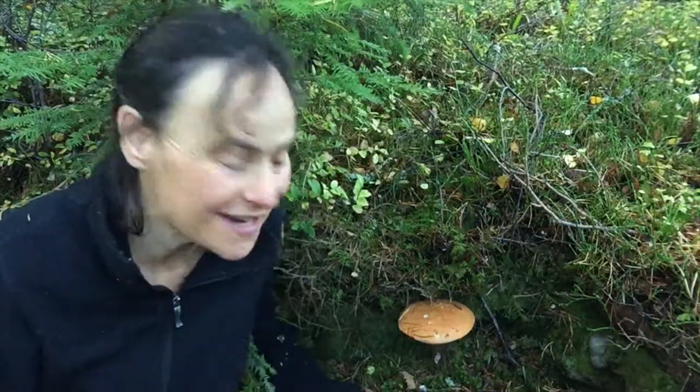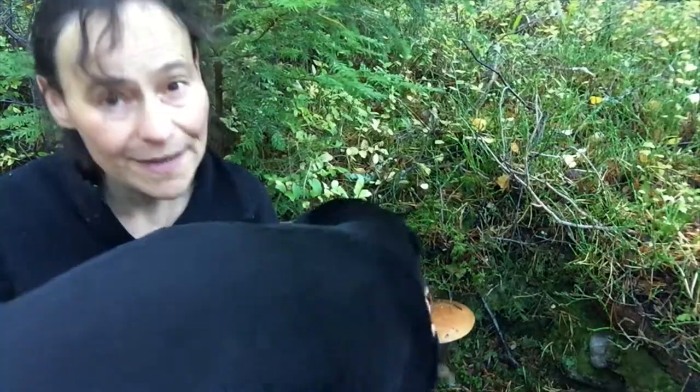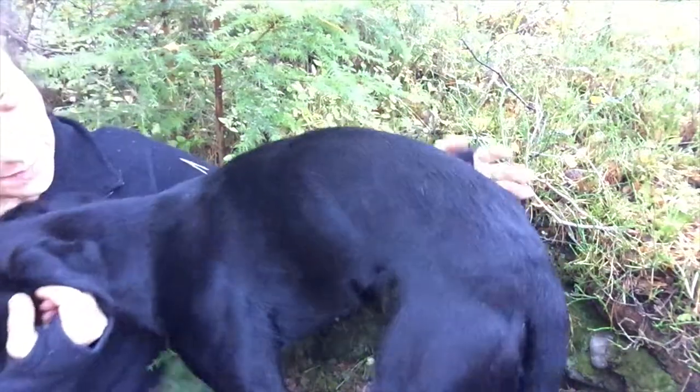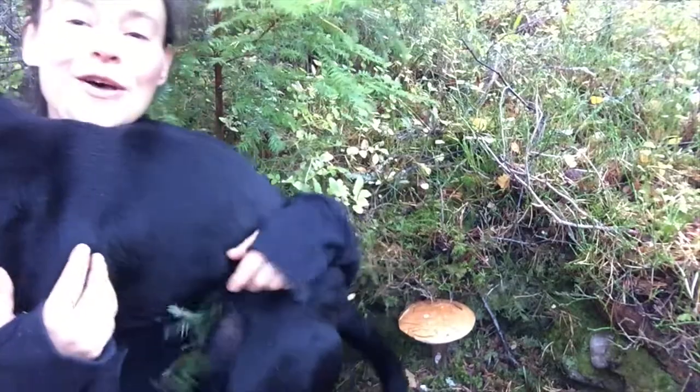Hi, welcome to Flora Friday, I'm Jenny Martin, ethnobotanist. Today we have Bella Rose, who is wanting to sit on what I wanted to look at.